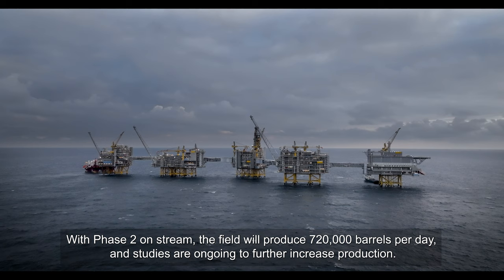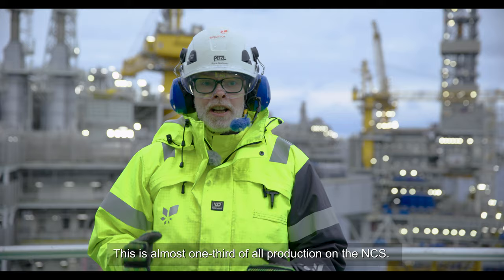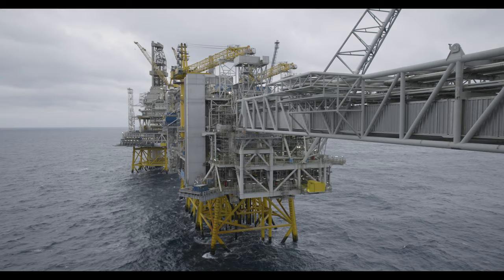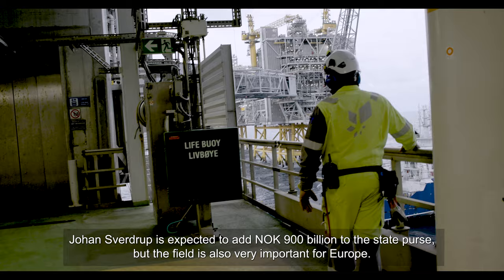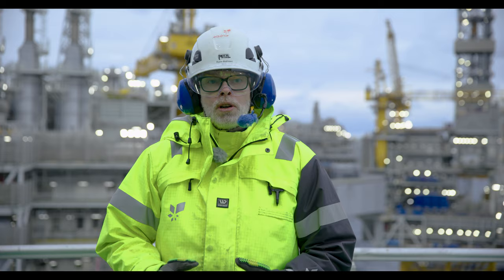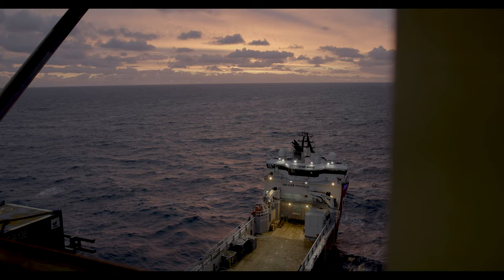With Phase 2 in operation, the field will produce 770,000 barrels per day, and studies are ongoing to increase production further. That is nearly one third of all production on the Norwegian shelf. Johan Sverdrup is a large part of the Norwegian oil adventure. It is estimated that Johan Sverdrup will contribute 900 billion kroner to the state treasury. The field is also extremely important for Europe — the current situation has made it even more clear how vital the role of both Equinor and Johan Sverdrup is for securing energy security across all of Europe.